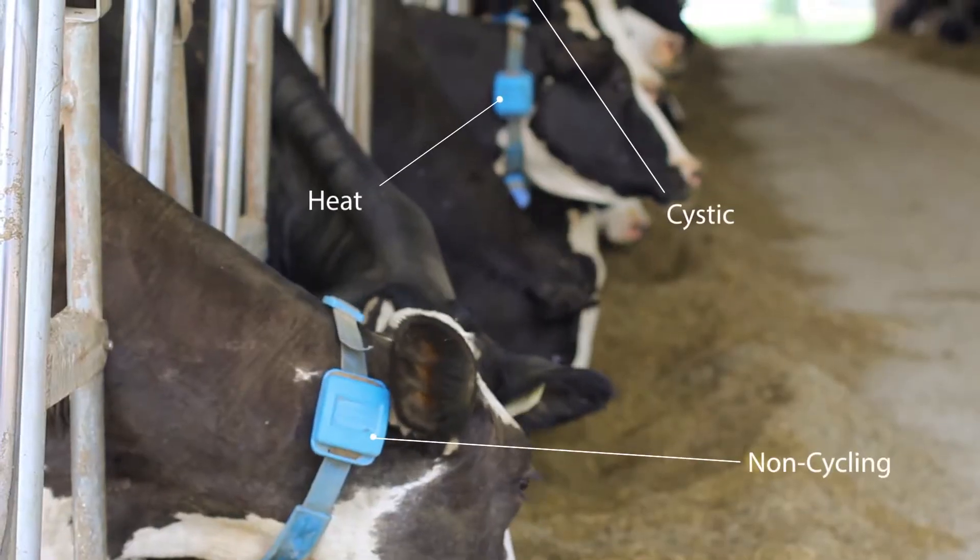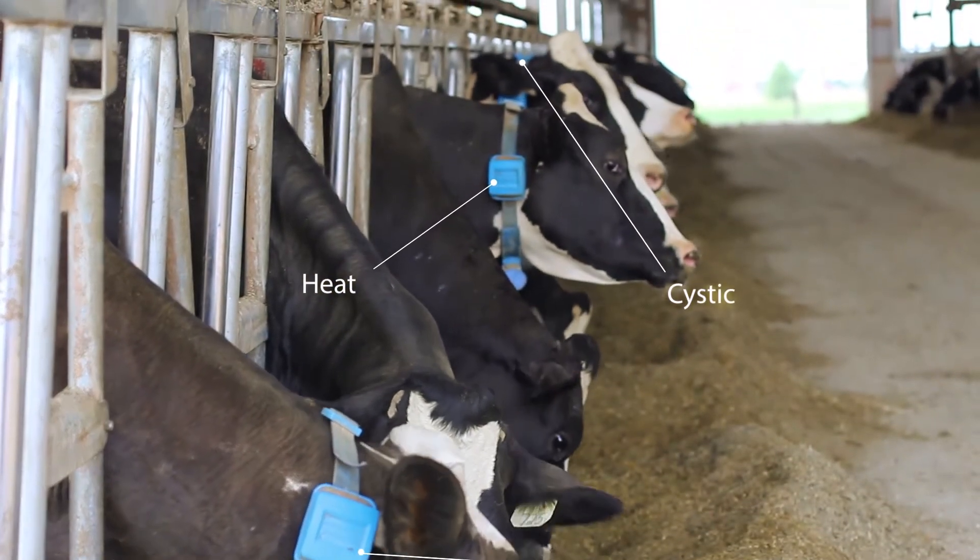I have the capability of checking each cow hourly on the software. You get them right away because you're breeding them when they should be. It gave me great confidence when I was breeding a cow that she was truly in heat.